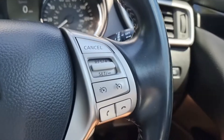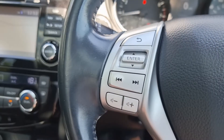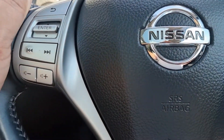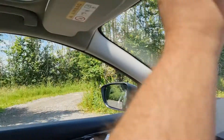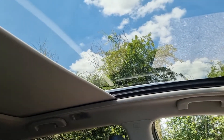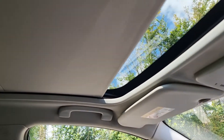It's got cruise control and phone hang-up and answer buttons, and stereo controls on the other side. There's a blind spot monitor that lights up orange, and the sun blind is great for a sunny day.